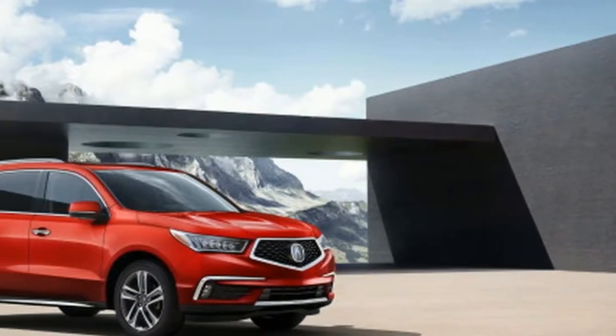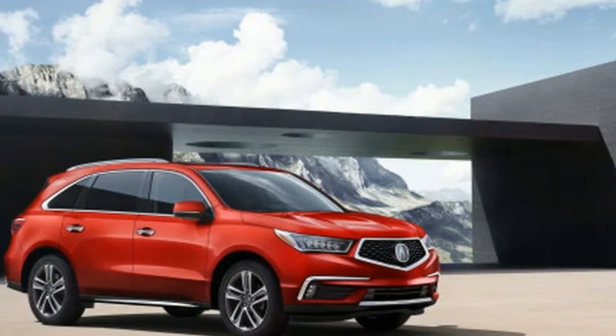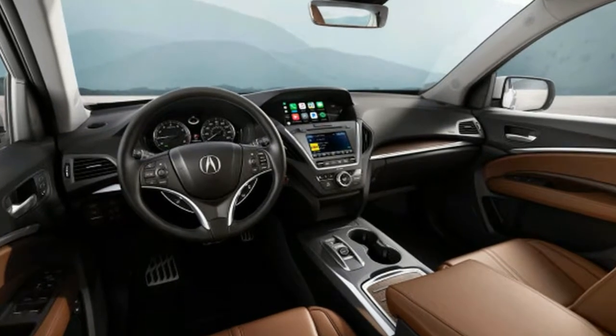2018 Buick Enclave vs 2018 Acura MDX — Compare Cars.